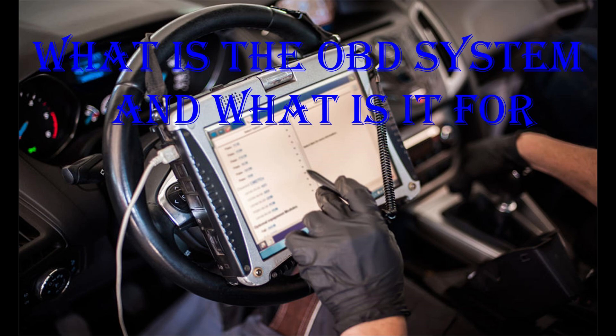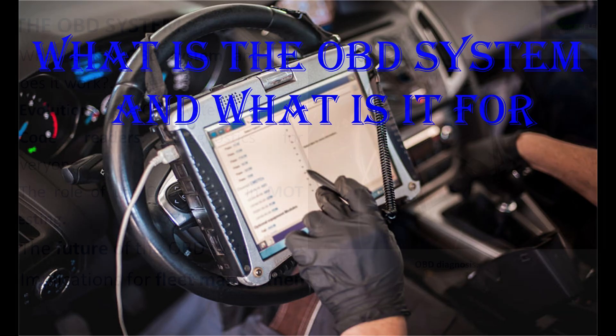Introduction. This class develops what the OBD system is, what it is used for, why it is key to maintenance and MOT testing, and its implications for fleet management.